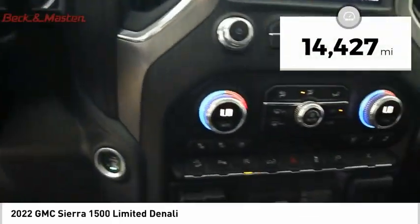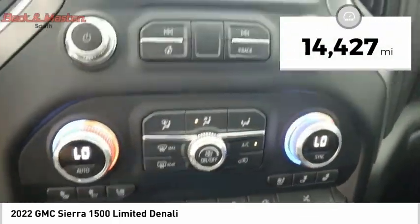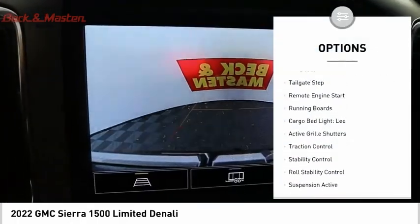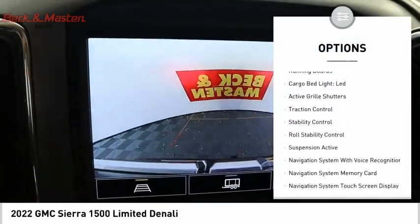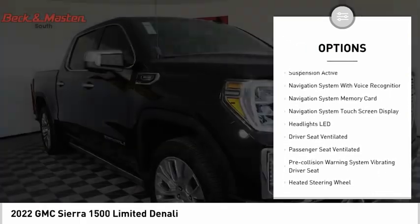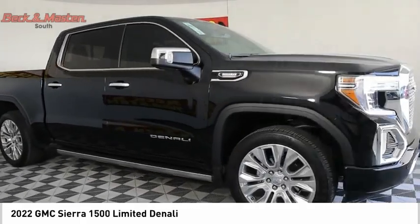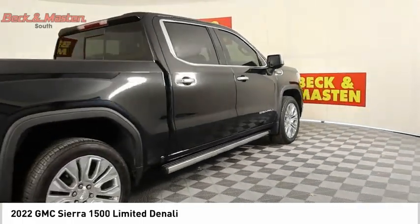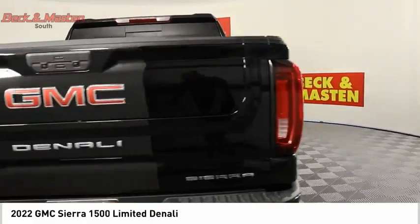This vehicle has less than 15,000 miles. Here are some of this vehicle's great options: power windows with safety reverse, hill descent control, tailgate step, remote engine start, running boards, cargo bed light, LED active grille shutters, traction control, stability control, and roll stability control. Come take a test drive today.